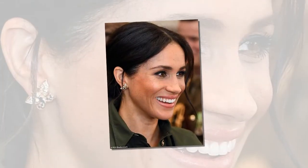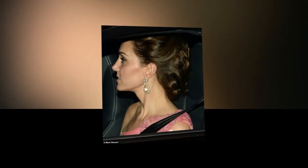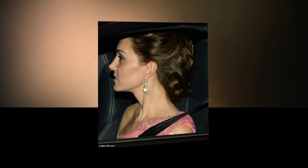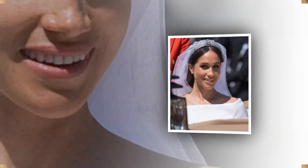Meanwhile, Kate opted for a timeless look when she arrived for a glittering gala dinner at the Victoria and Albert Museum in London on Wednesday night. Karen believes the pink color palette was a deliberate choice to complement her floor-length Gucci gown, which featured a layer of pleated tulle and a soft array of pinks.